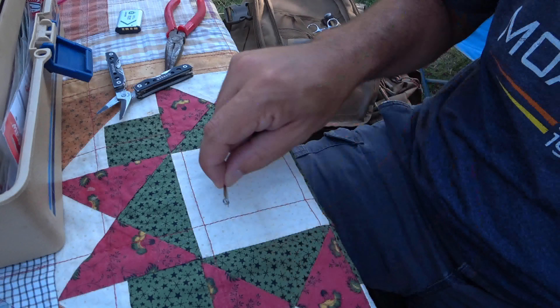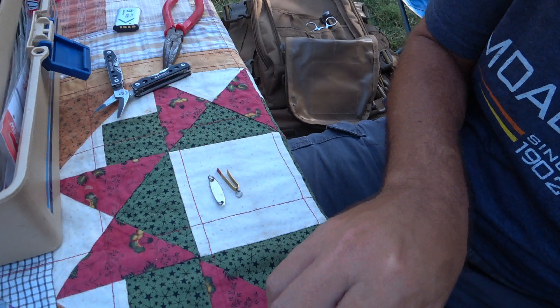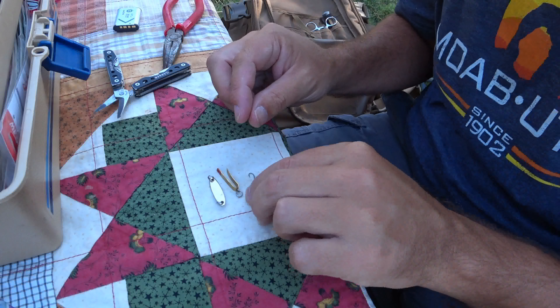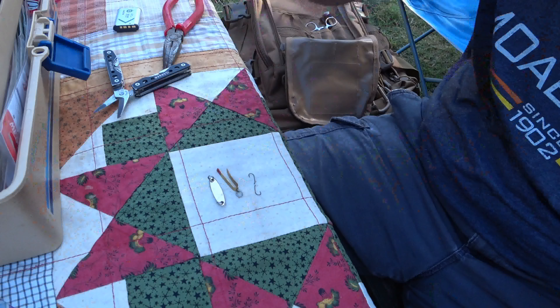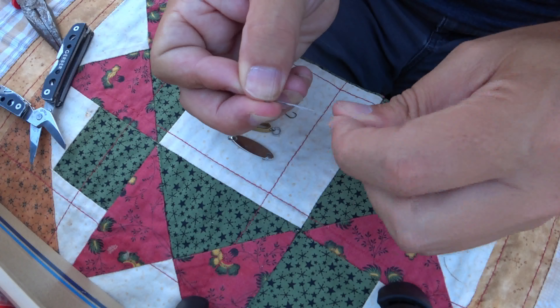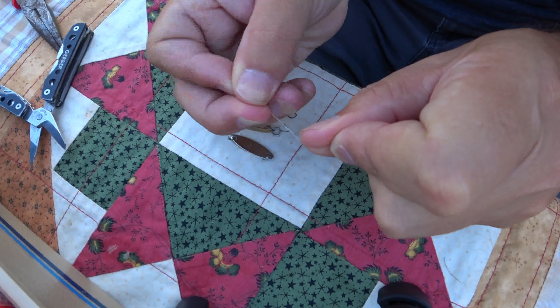The next morning I decided to get some fishing gear ready. Since all I had the previous day that was barbless was some midges, I wanted to gear up some barbless hooks on some of my favorite lures. So I pulled out a couple of lures and some barbless hooks and some six pound test.